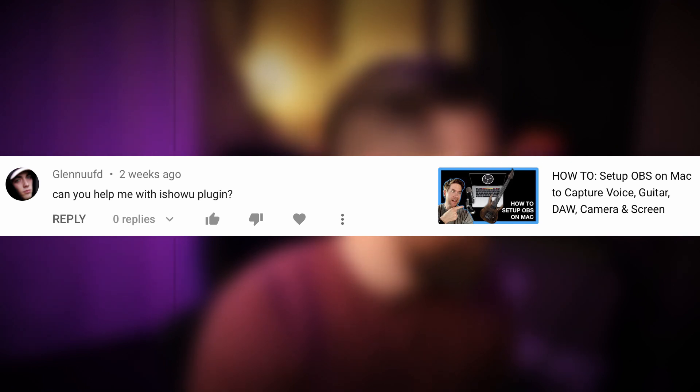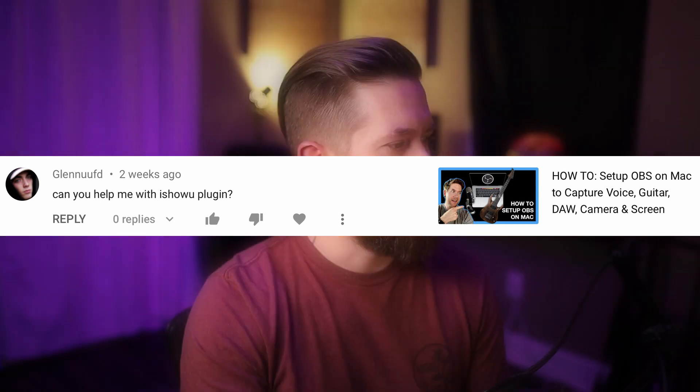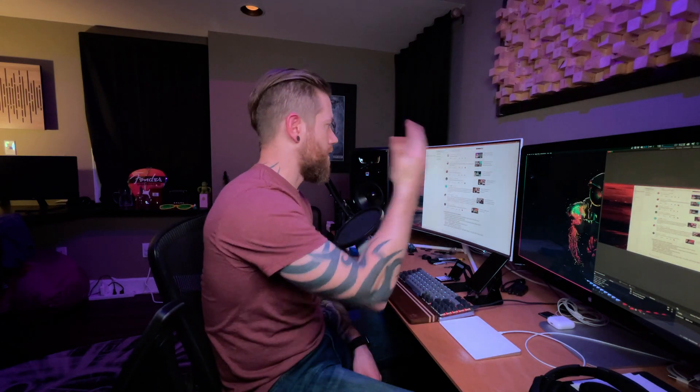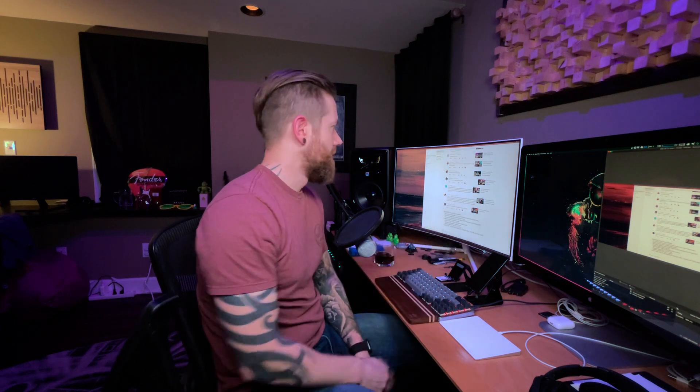User Glenn Uft asks: "Can you help me with the 'I Show You' plugin?" on my OBS Mac setup video. I'm sorry, Glenn — I don't know anything about "I Show You." Maybe someone watching or commenting on that video can chime in and help, but I can't.